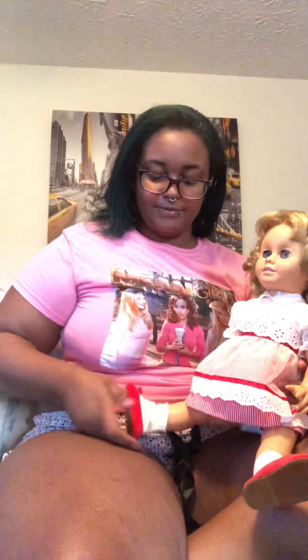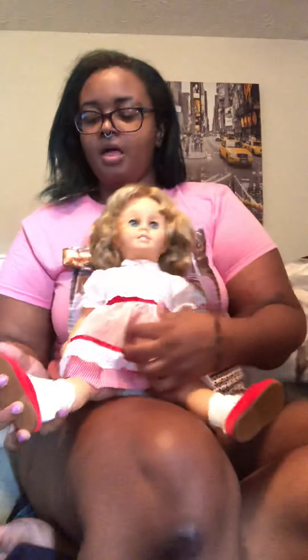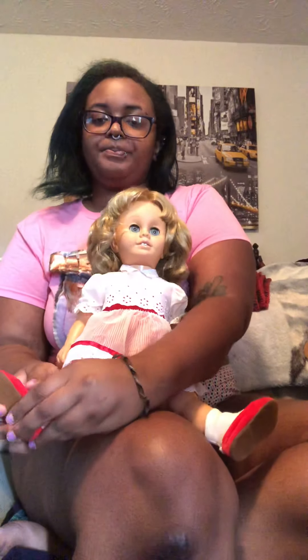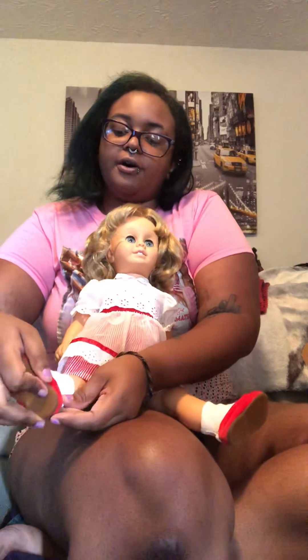If you have a Chatty Kathy, let me know — does she work? Are you going to get her repaired? Is she the original 1960s version or the reproduction version? Tell me what you like to collect. Do you like talking dolls?